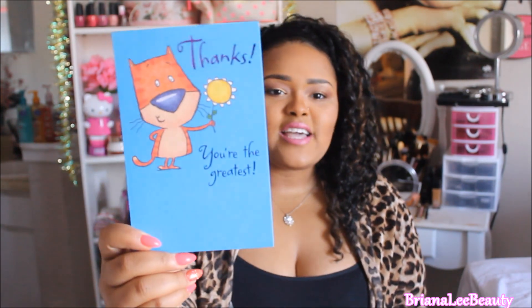Last but definitely not least, you will also be receiving a special handwritten note letter from me, plus a card. The card says 'Thanks' because I thank you all so much, and 'You're the Greatest' because you are. Inside it says 'And I'm the Gratefulest.' I am so grateful for you guys — when you comment and like my videos, it makes everything I'm doing on YouTube worthwhile.